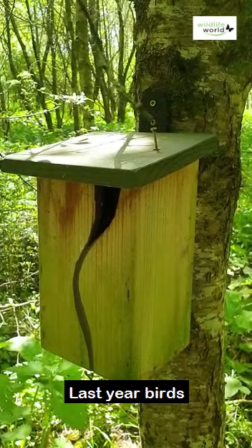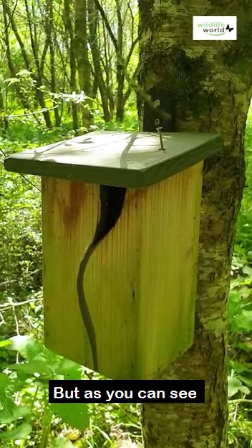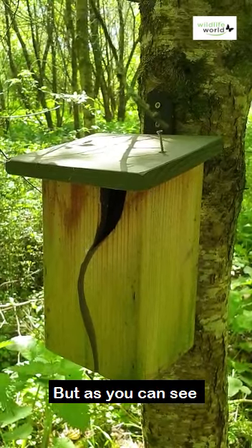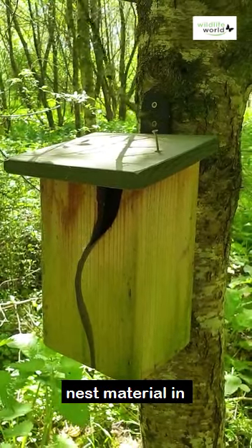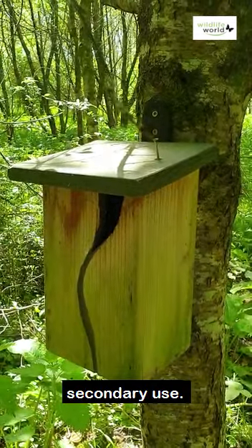Last year birds had nested in it — I missed it, I had no idea what was going on — but as you can see, by leaving the nest material in, which was lovely and mossy, you've got an exciting secondary use.